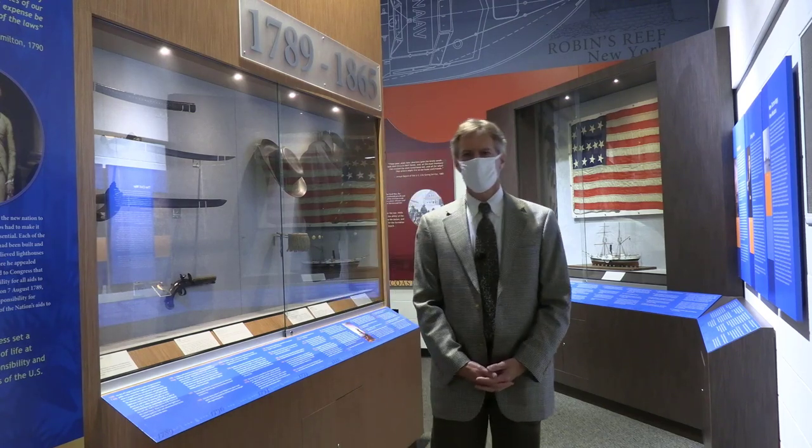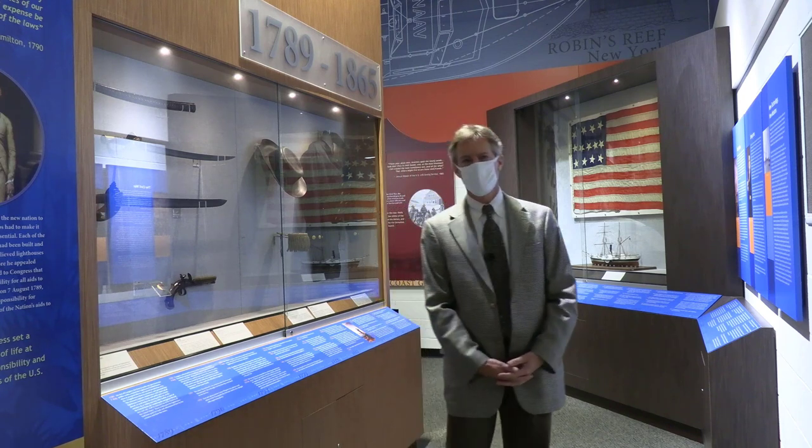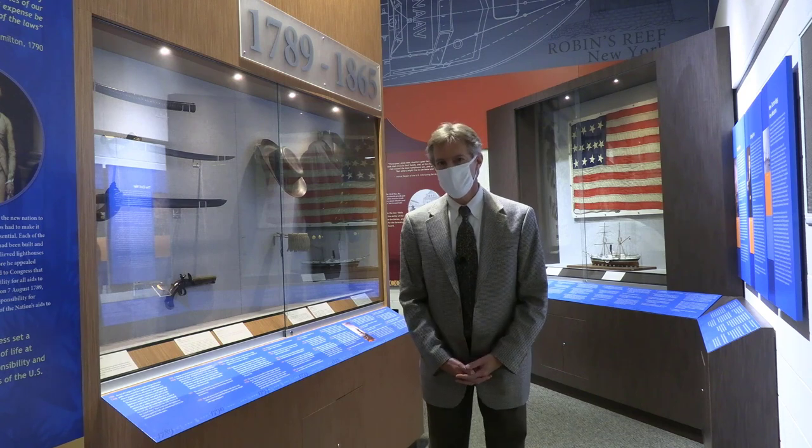Good morning. Welcome to the United States Coast Guard Academy. I'm Richard Zuczek, the head of the Department of Humanities, and I'll be taking you on a little tour today of the Coast Guard Academy Museum.